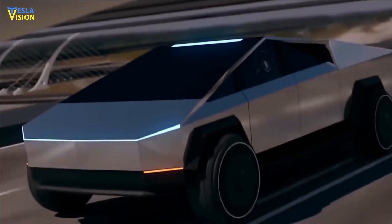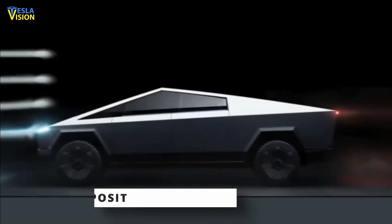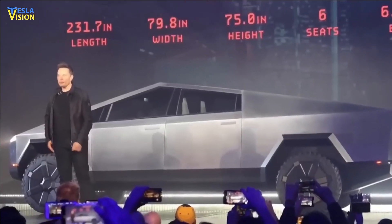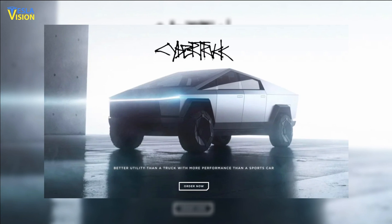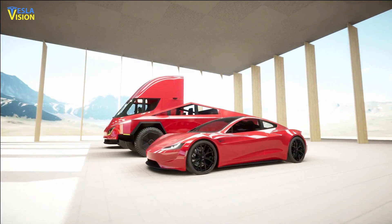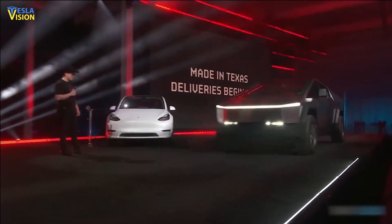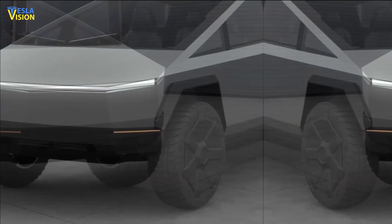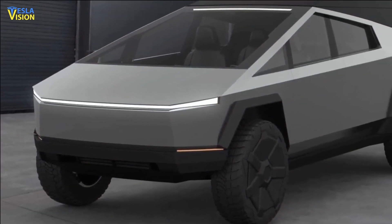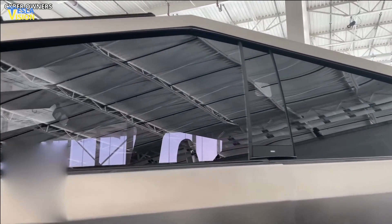Potential buyers may still reserve a Cybertruck in the United States for a $100 deposit. Still, the American firm has removed the button that allows you to buy a new Cybertruck from its UK and EU websites. If you are one of the lucky early reservation holders, there is still time to make changes to your Cybertruck order. It is still being determined whether all Cybertruck models will be available once manufacturing starts.